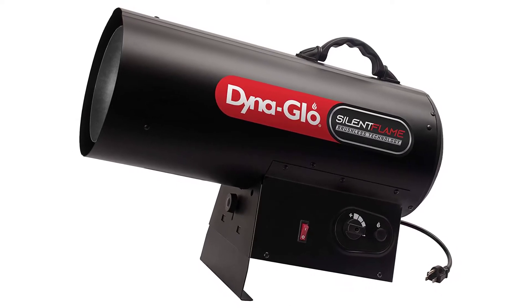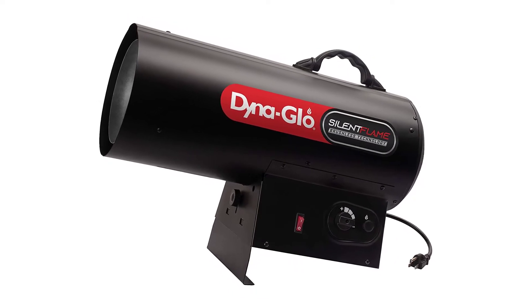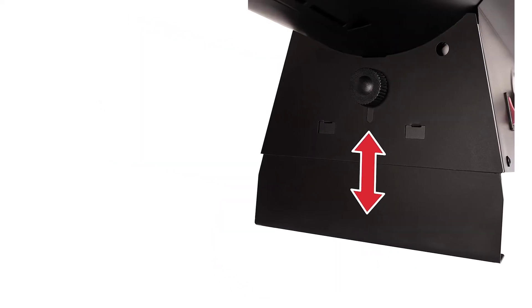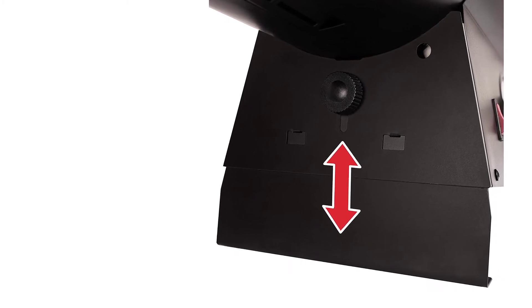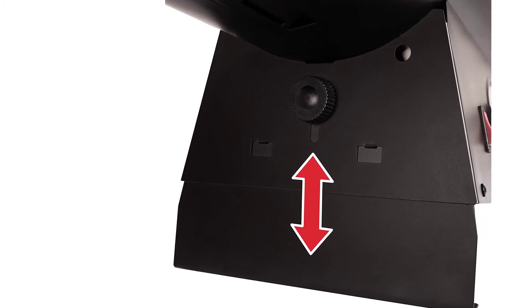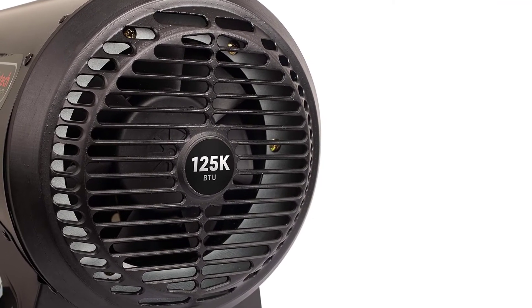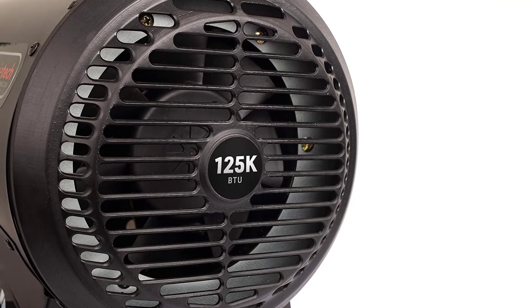Built for construction, auto shops and professional garage applications, the Dyna Glow Deluxe can run on K1 kerosene, diesel, heating oil and even JP8 jet fuel. Ultra low sulfur K1 kerosene is recommended, and that's what we poured into the tank.